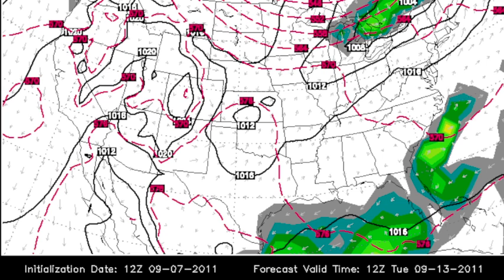But the Canadian brings it up in here, and with this persistent troughiness it could happen. So for those people planning cruises and beach trips, I can't rule out anything next week. We could very well have a tropical storm coming up toward the central Gulf Coast toward the middle or end of next week. That's my gut feeling, but gut feelings are not forecasts.